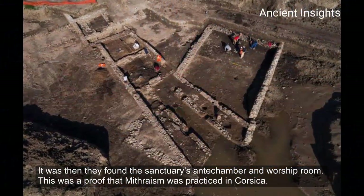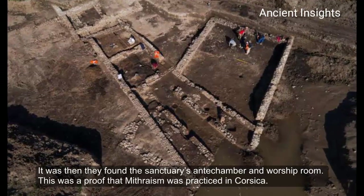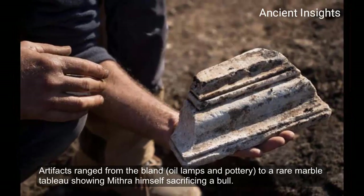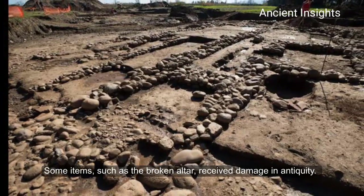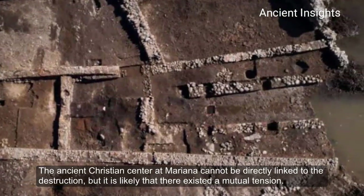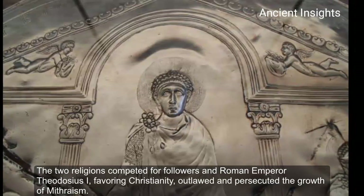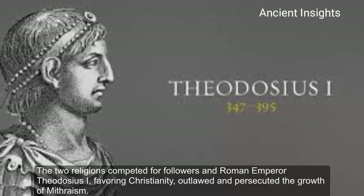It was then they found the sanctuary's antechamber and worship room. This was proof that Mithraism was practiced in Corsica. Artifacts ranged from oil lamps and pottery to a rare marble table showing Mithras himself sacrificing a bull. Some items, such as a broken altar, received damage in antiquity. The ancient Christian center at Mariana cannot be directly linked to the destruction, but it is likely that there existed a mutual tension. The two religions competed for followers, and Roman emperor Theodosius I, favoring Christianity, outlawed and persecuted the growth of Mithraism.